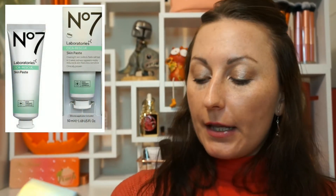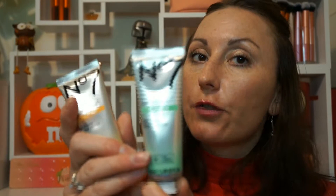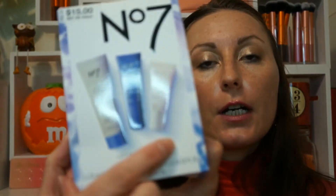The second one is their Cica Rescue Skin Paste, which visibly reduces redness overnight — it's a restorative overnight treatment. It comes in a similar container but it's green. So basically, the first one is your exfoliator and this one is more like a night moisturizer. It says to use two to three times weekly and is suitable for sensitive skin, so I'll give it a try.